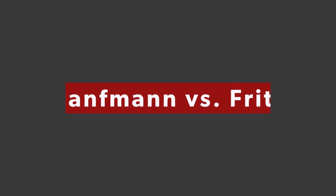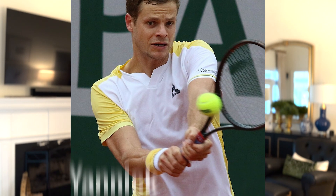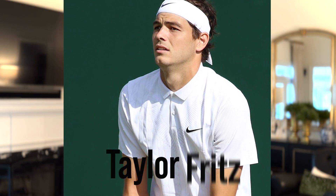At number four, we've got Yannick Hanfmann and Taylor Fritz. Hanfmann has had a late career resurgence — at 31, he just reached his career high at number 48 in the world. They've only played one time before, this year actually, in which Hanfmann beat Fritz, but it was on red clay at the Italian Open. Nobody can forget Fritz last year when he made the quarterfinals of Wimbledon and played Rafael Nadal in an epic five-setter — a weird match where Fritz lost even though Nadal had the abdominal injury. I think this is a very tough first-round matchup for Fritz, but he's got that massive serve and I think he gets the win over Hanfmann, even if it goes a set or two.